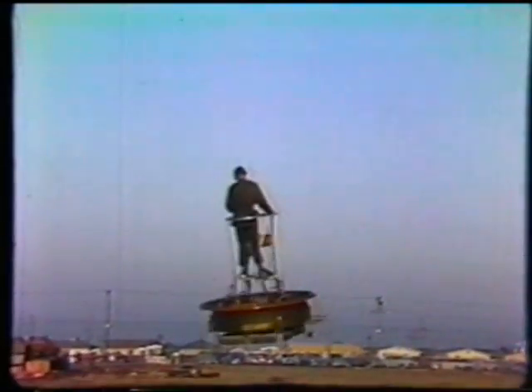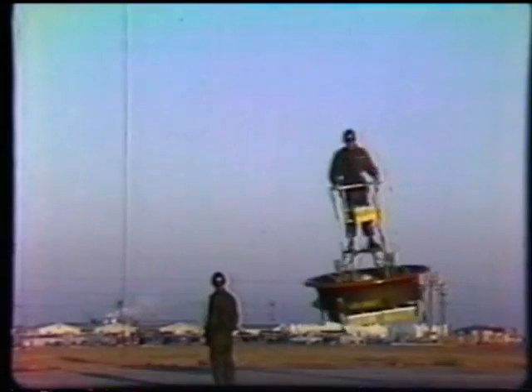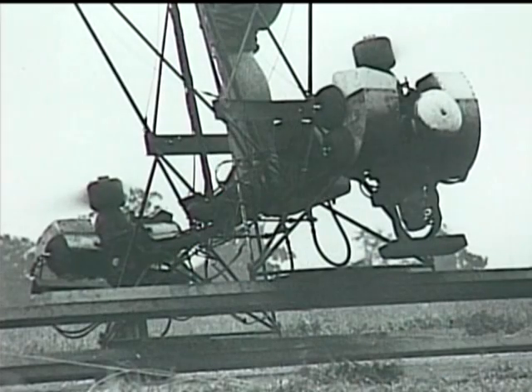Flying Platform control was no less remarkable. The pilot simply leaned in the direction he wanted to fly. This kinesthetic control idea came from NASA genius Charlie Zimmerman, who introduced it in 1947 with his flying shoes. The pilot of that device was lifted by conventional rotors beneath his feet.